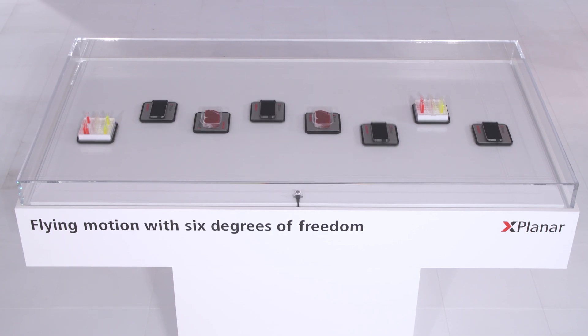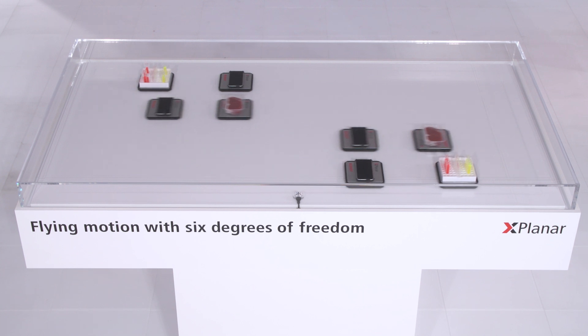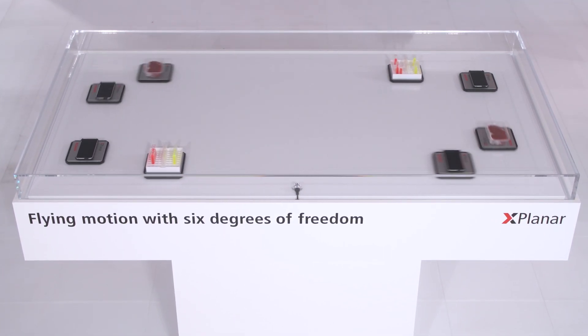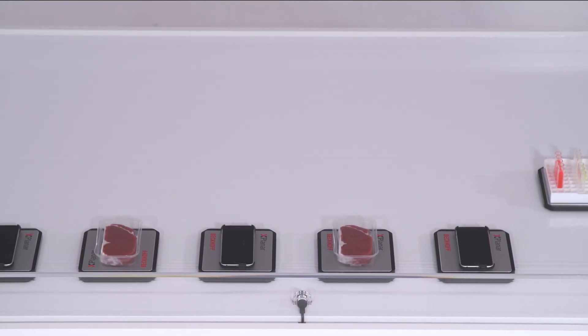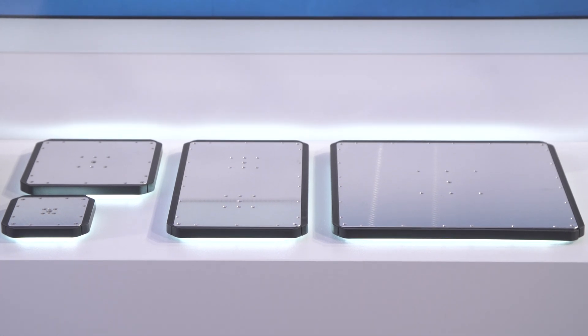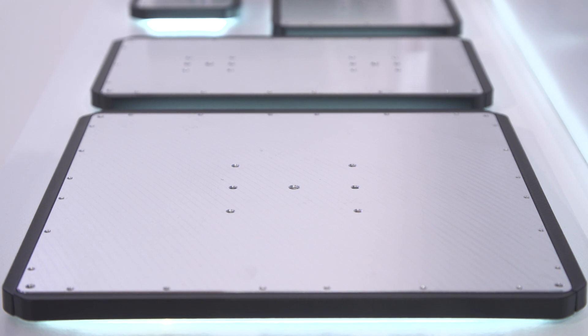We now have two-dimensional movement in a machine, so a product can overtake a product stream, for example. This new system is without mechanical wear, so we have no dust, no contaminations in the machine, and all the surfaces are flat and smooth, so it's easy to clean. We have a lot of advantages for the pharma industry and also for the food industry.